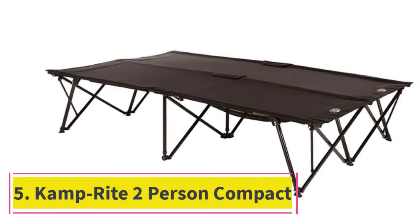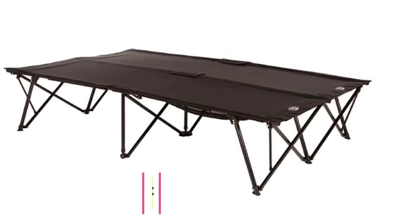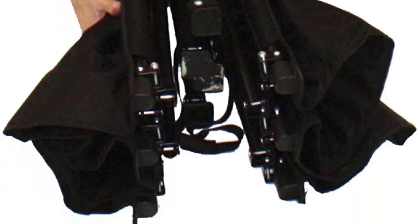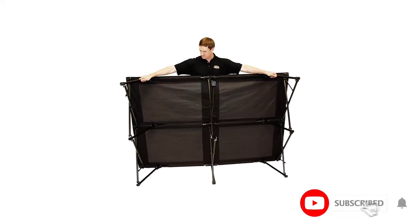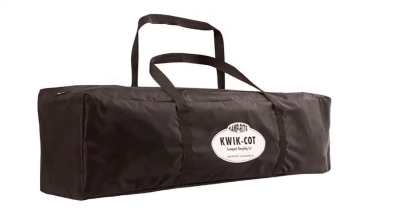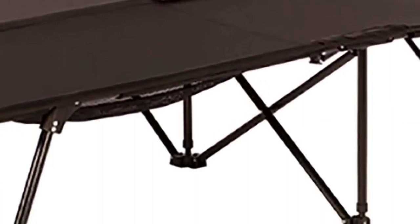At number 5: the Camprite 2-Person Compact Indoor and Outdoor Double Quick Camping Sleeping Cot. The Camprite 2-Person Cot is a fairly new product to the market but is as sturdy and durable as any other on the list. The powder-coated frame helps prevent rust and the 600D polyester fabric will be tough enough to keep from ripping or sagging. You can easily fold it up and carry it around using the accompanying carrying case. It weighs about 70 pounds so you won't want to take it on a hike, but it's great for car camping. The mesh netting underneath can hold any of your valuables to make sure they don't get lost during your trip.